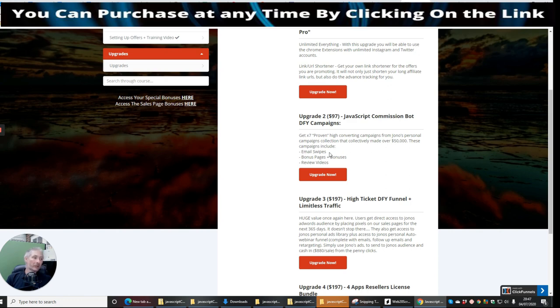Then there's upgrade three at $197 — high ticket DFY funnel and limitless traffic. Users get direct access to Jono's AdWords audience by placing pixels on their sales pages for the next 365 days. They also get access to Jono's personal ads library plus his personal auto webinar funnel, complete with emails, follow-up emails, and retargeting.